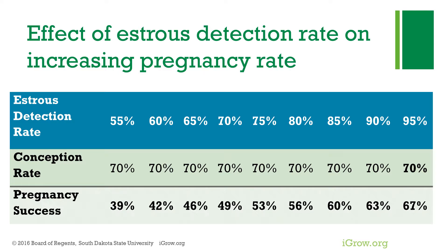With natural service, estrus detection is considered to be easy — it's the bull's job. However, for successful artificial insemination of cattle to occur, the producer must take the place of the herd bull in detecting which cows or heifers are ready to be inseminated. Therefore, accurate detection of animals in standing estrus plays a vital role in the success of any artificial insemination program.